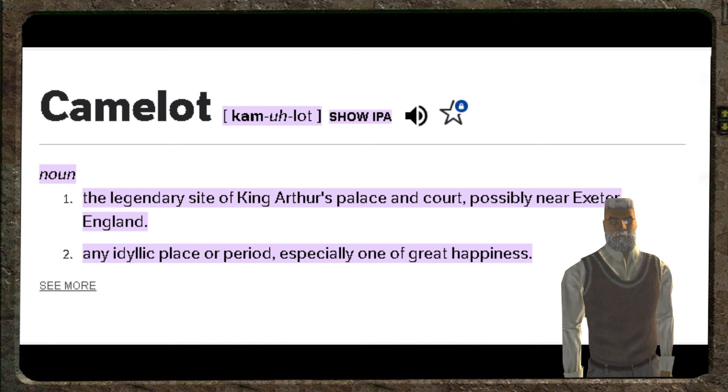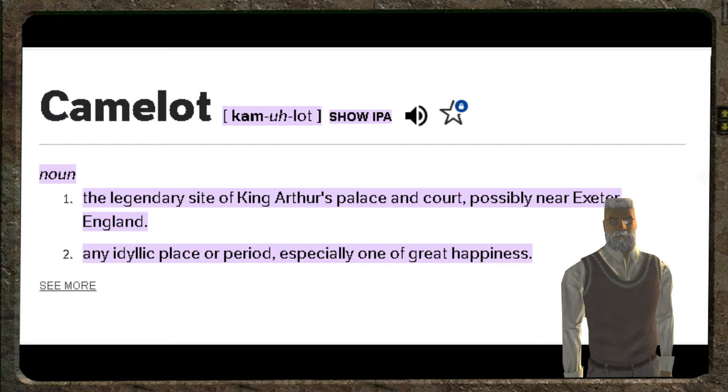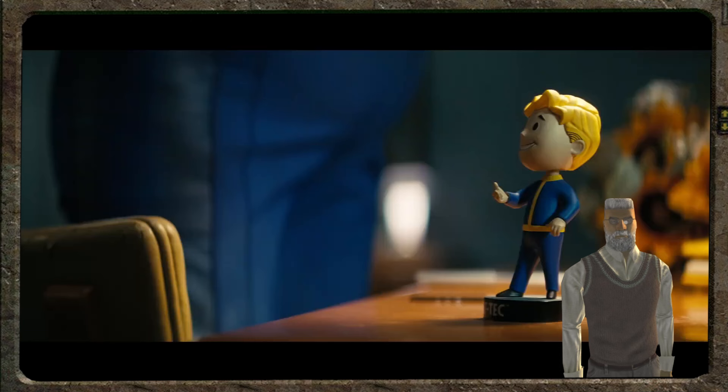Camelot noun: the legendary site of King Arthur's palace and court, possibly near Exeter, England. Any idyllic place or period, especially one of great happiness. The latter definition here fits Vault advertising quite well.